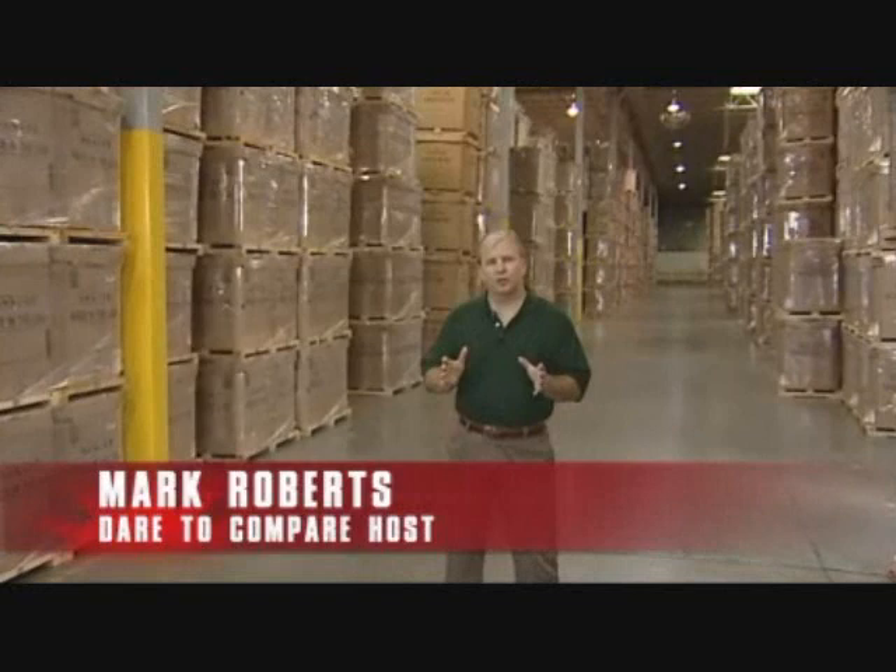Today our Dare to Compare tour takes us to the HLC. That's the smallest way to describe the Houston Logistics Center. The HLC is huge — maybe it's even larger than huge. Let me just apologize in advance if you hear my echo in here.